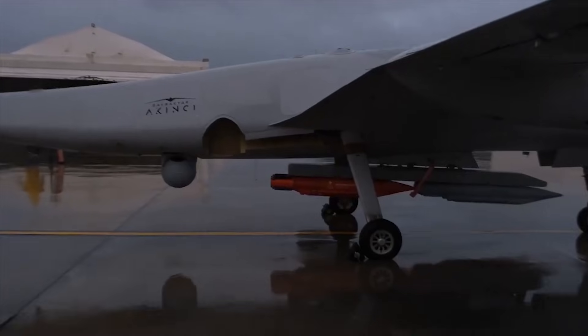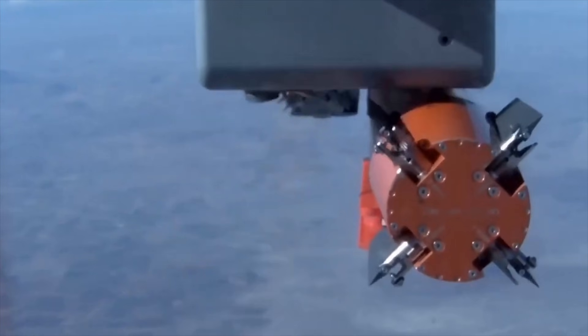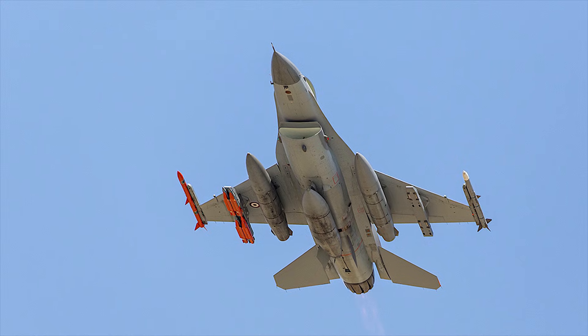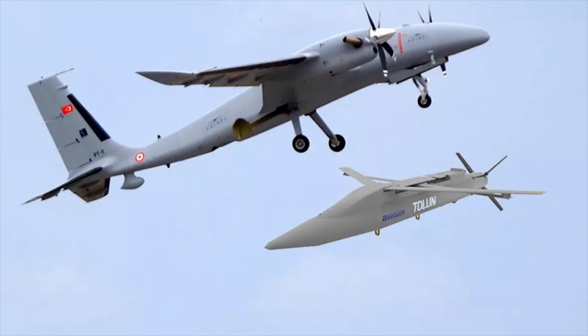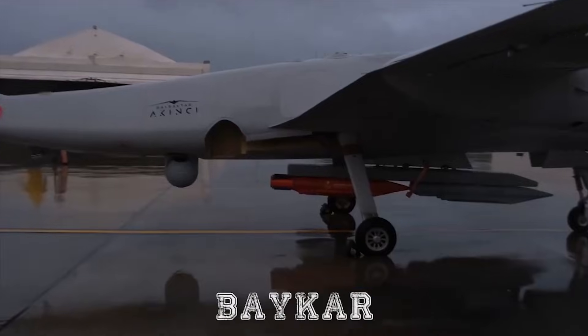Tolun — Turkish defense giant Aselsan's miniature bomb — has poised to debut as mass production has commenced following successful development. During the development process of Tolun, successful firing tests were carried out with the F-16 fighter jets in Turkish Air Force's inventory, and Bayraktar Akinci unmanned combat aerial vehicles developed by Turkish drone magnate Baykar.